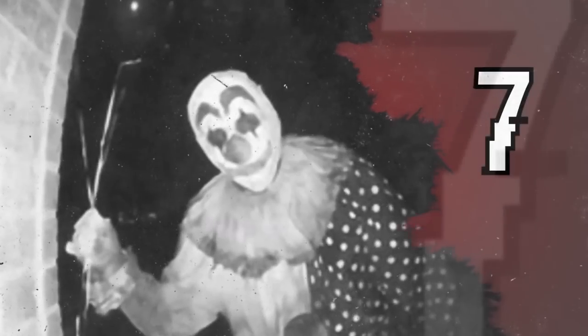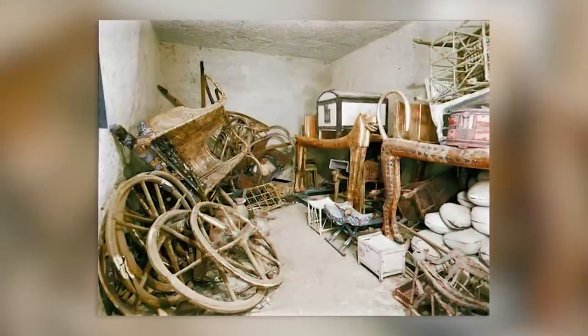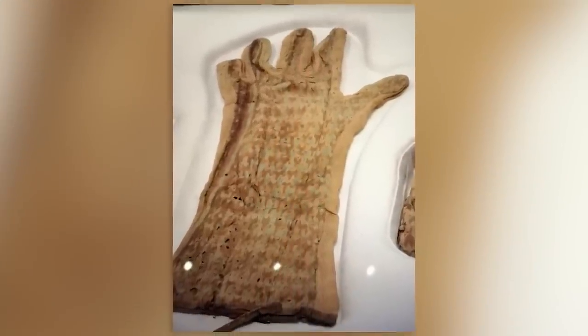Coming in at number 7 we have the woven gloves. Experts believe that this next piece is one of the few items that was actually used by King Tut while he was alive. International Egyptologist Tarek El Awadi said, 'Most of the objects found in the tomb are ceremonial or designed to be used by the pharaoh in the afterlife.' But he believes that these gloves were probably worn by King Tut, either during the wintertime or when he was riding his royal chariot.